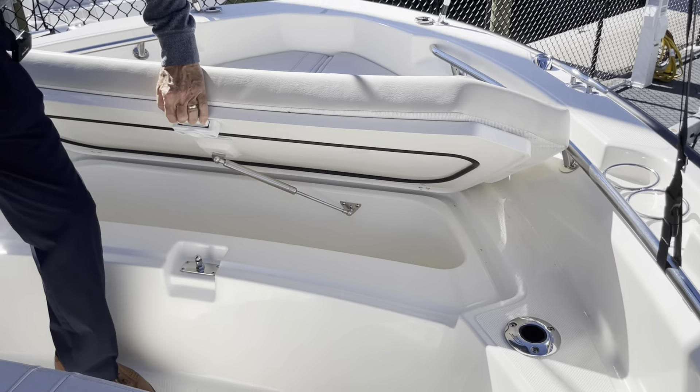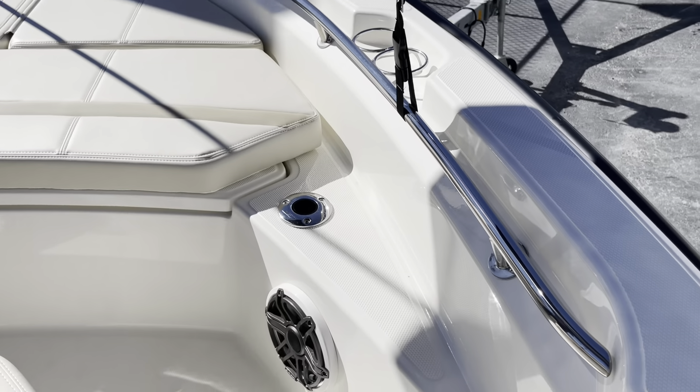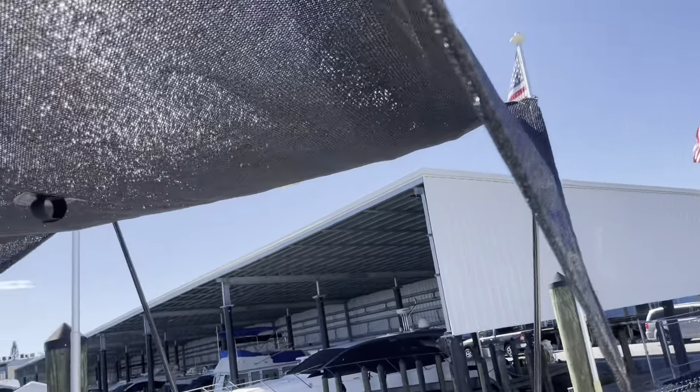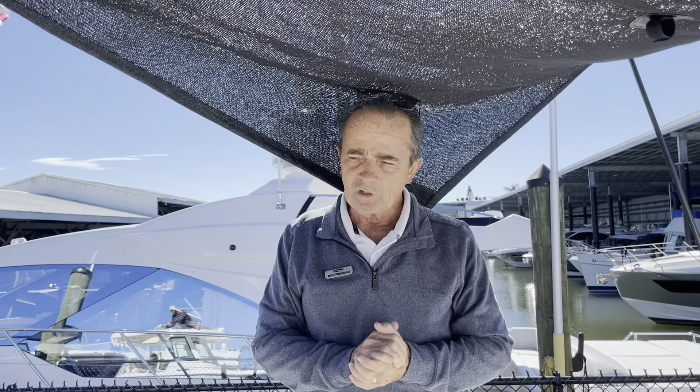They pack a lot of boat into 22 feet. It's got the new Mercury Pro 250 — it's going to be a real fast boat. As you can see, the two-tone black is a really, really sharp contrast. Got the sun top in the front. Let's hop on board and see the rest.